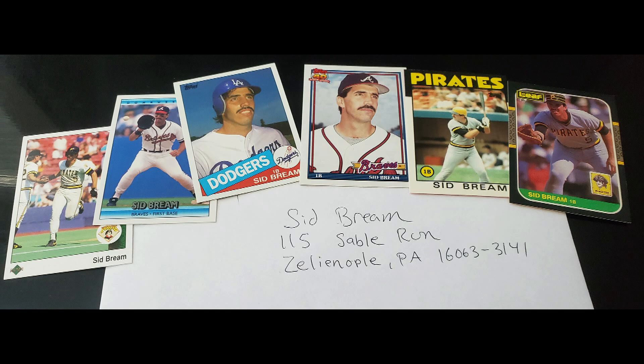Of course the Braves went on to be defeated by the Toronto Blue Jays in the World Series — the first of two consecutive World Series championships for the Blue Jays, who would beat the NL East two years running, with the Phillies losing to them in '93. Here you see Sid Bream's address and all the cards I sent him — six cards. I sent a five-dollar bill and a one-dollar bill, six bucks total, and got them back in a pretty quick amount of time.